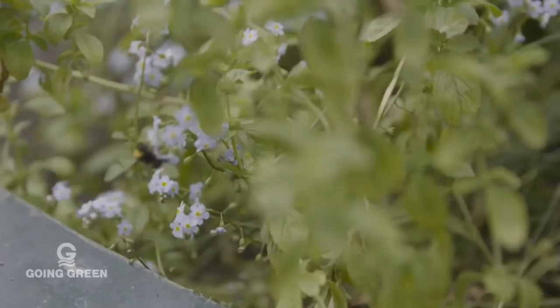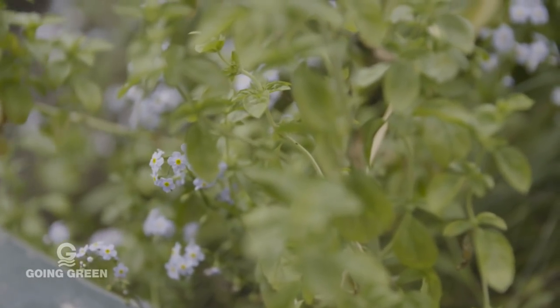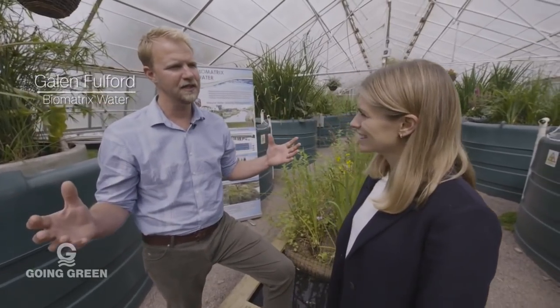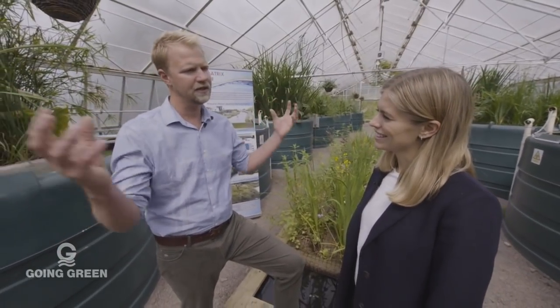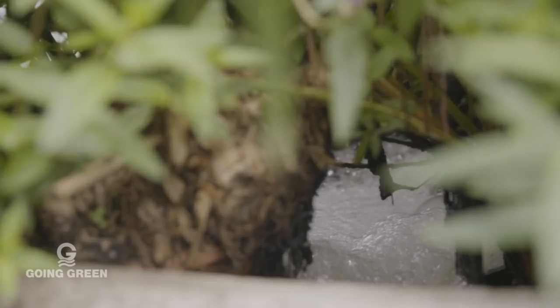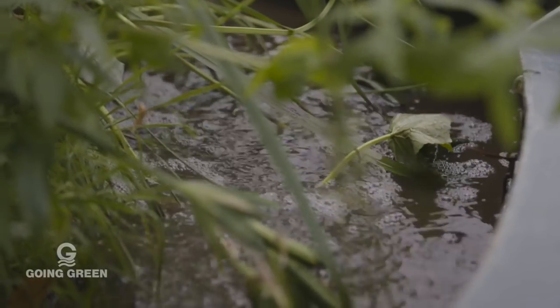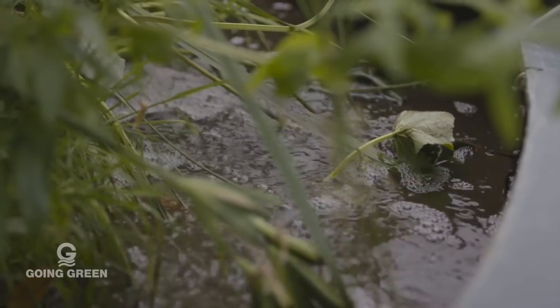I'm here with Galen, who manages the water treatment system. Galen, can you tell us what goes on here? Well, Nicky, we're in the Findhorn community living machine. This living machine collects all the community's wastewater and treats it. We've taken the power of nature and compressed it into an ecosystem module which we put in these tanks.